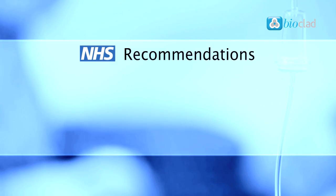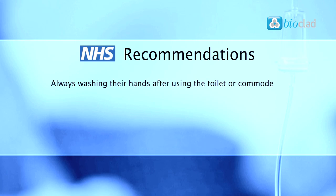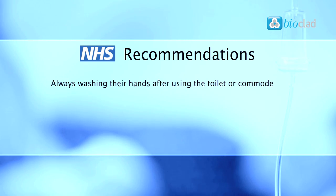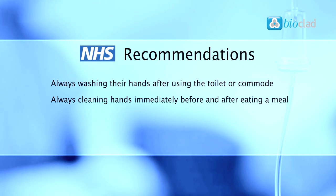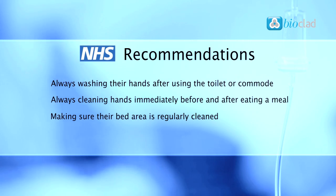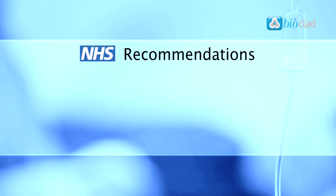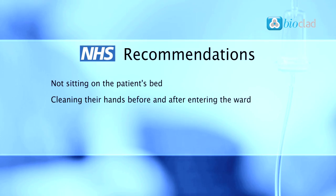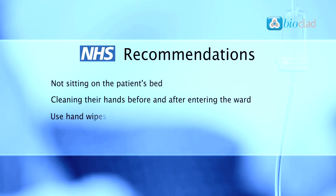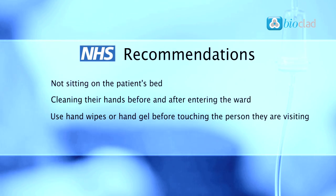The NHS recommends hospital patients reduce their risk of infection by always washing their hands after using the toilet or commode. Many hospitals now routinely offer hand wipes. Patients should also wash their hands or clean them with a hand wipe immediately before and after eating a meal, ensure their bed area is regularly cleaned, and report any unclean toilet or bathroom facilities to staff. Visitors can reduce the chance of spreading MRSA by not sitting on the patient's bed, cleaning their hands before and after entering the ward, and using hand wipes or hand gel before touching the person they are visiting. Hand gel or hand wipe dispensers are often placed by patients' beds and at the entrance to clinical areas.